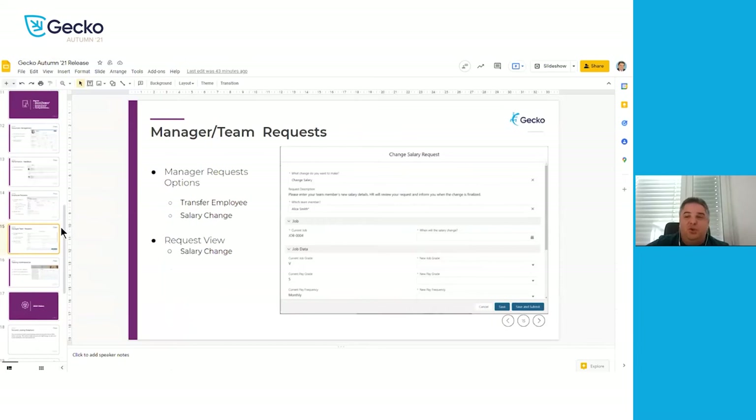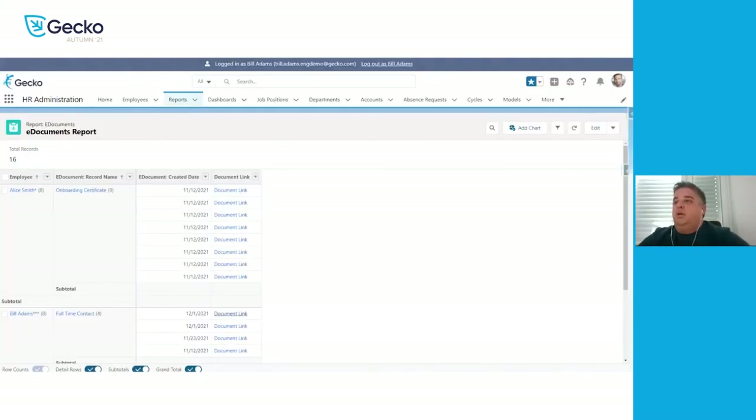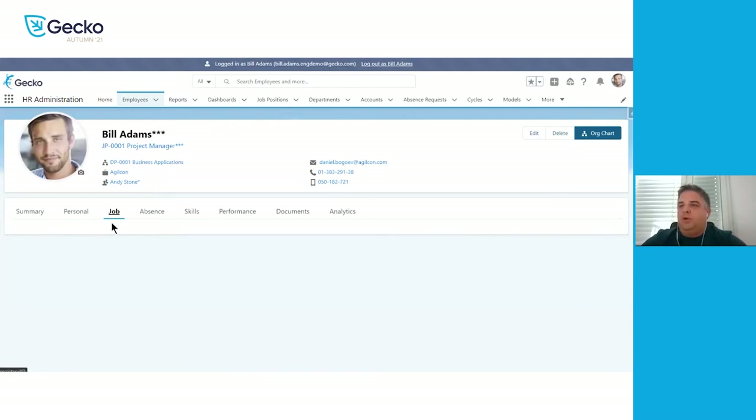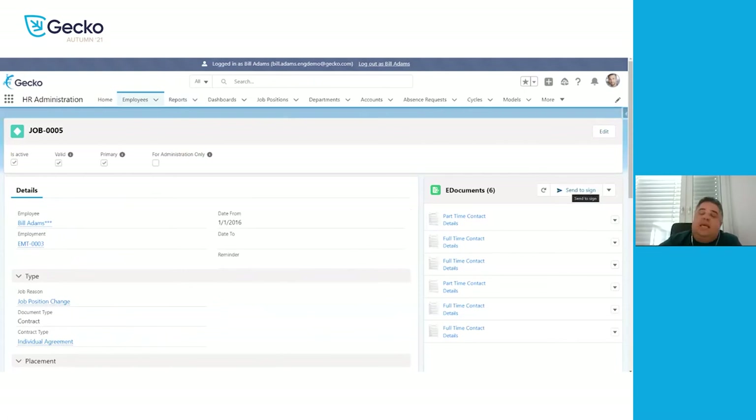Before handing over to Nel, a question came in from Paola: how does it look when employees send back signed documents — are we able to show it? Yes — if we go back to Bill's job record, once we send a document for signature and all parties to the document have signed it, it will automatically come back into GECO and will be available to be seen in the document management list. So the whole process sends it out for e-signatures, and once completed, it comes back into GECO.